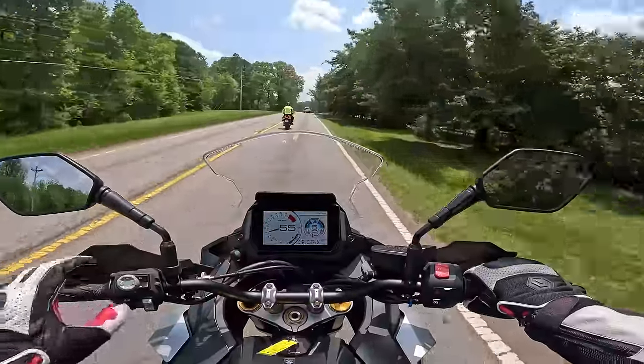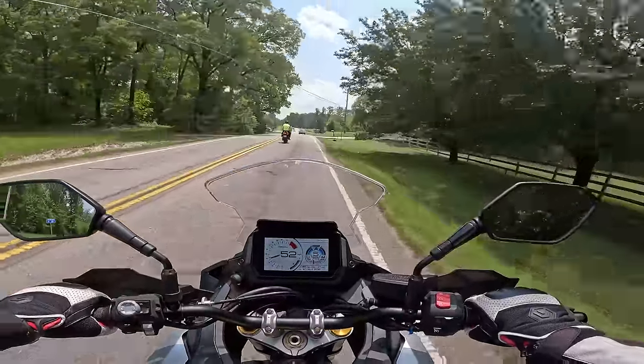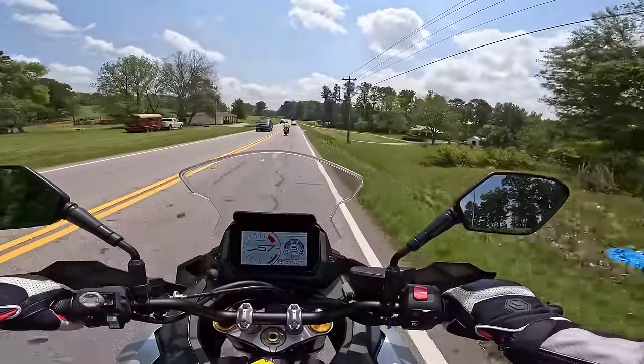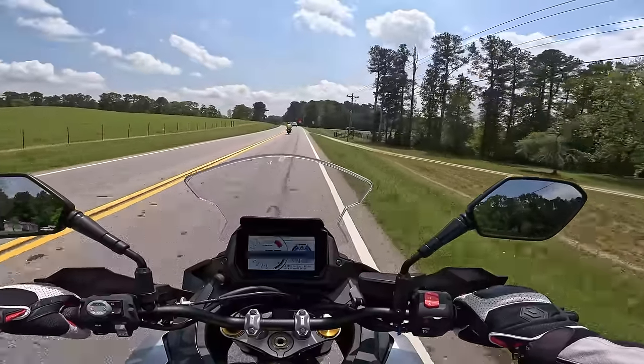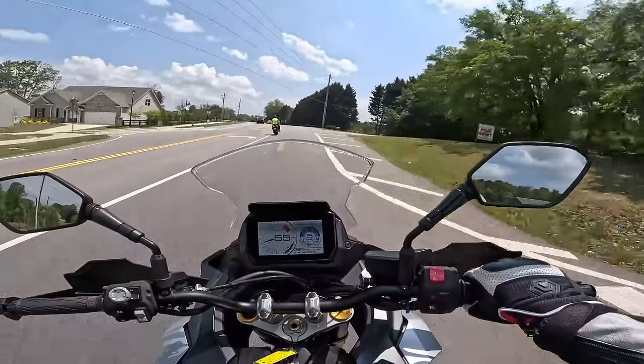This does have a smaller stock windscreen, so you're going to feel a bit of wind — I'm feeling a lot of wind on my helmet right now. An aftermarket windscreen or a tall windscreen accessory may be the way to go. Really no surprise though — inline four-cylinder engine, it's going to be super smooth.